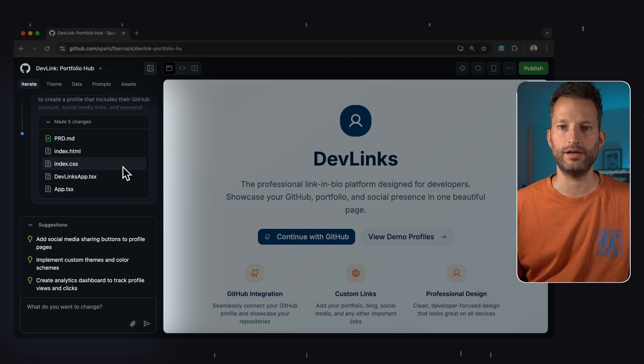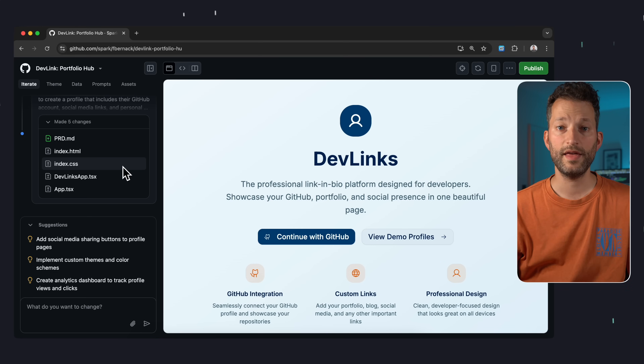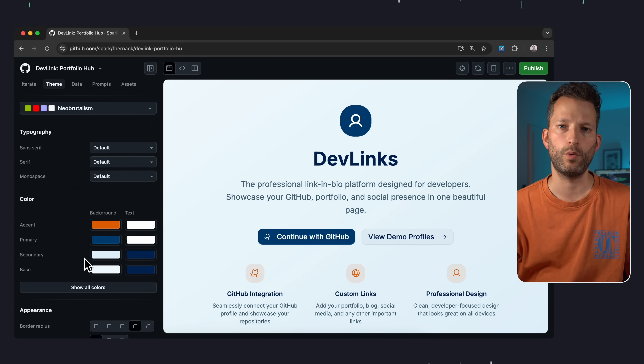On the left there's the iterate tab with suggestions for the next prompt. Overall, it strongly resembles GitHub Copilot's agent mode in VS Code. Then up here we also have a theme tab. That's new — the AI apparently created a custom theme for us, which I quite like. But there are other themes available next to it.